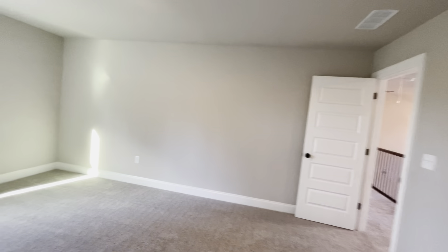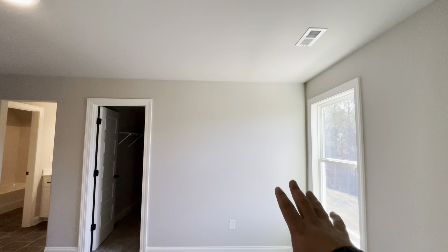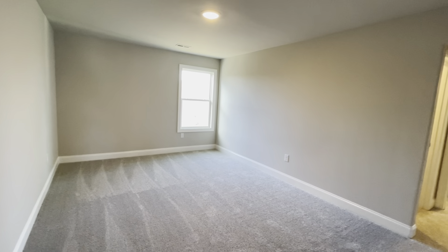This is bedroom number three — huge. You really could put a king or queen along this wall, even a little couch at the end or a couple chairs. Your TV wall, or you could put your bed on this wall and make this a sitting area. The size of this walk-in closet is beautiful. Bedroom number four — again, gigantic. For a secondary bedroom, you could definitely fit another king bed. A couple nightstands, dresser, flat screen TV, and a build-out on either wall. It's huge. Then you have another Jack and Jill bathroom.